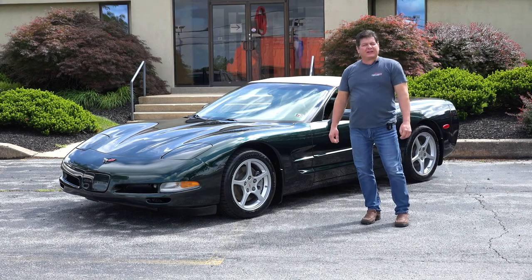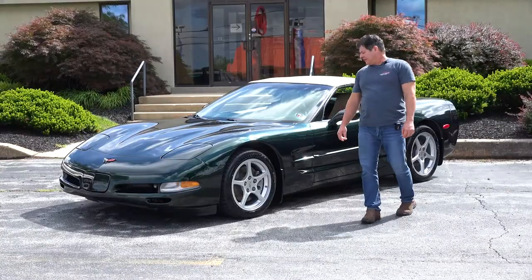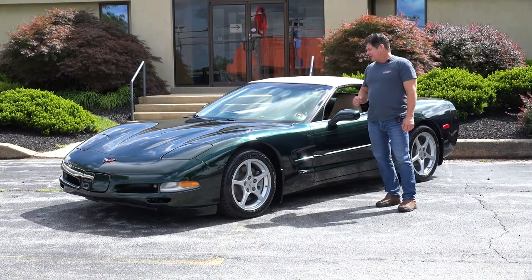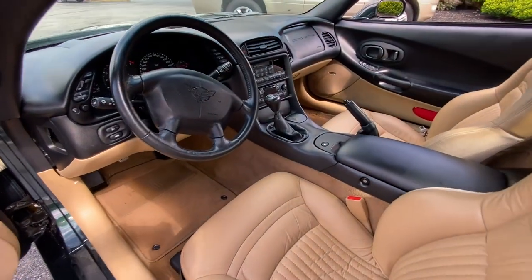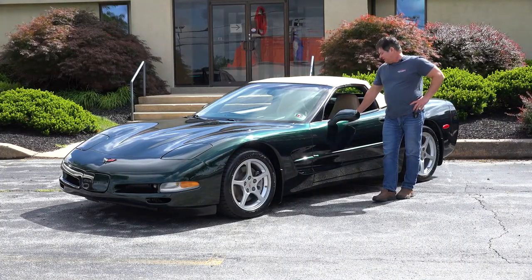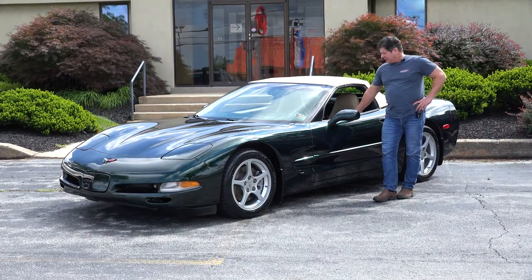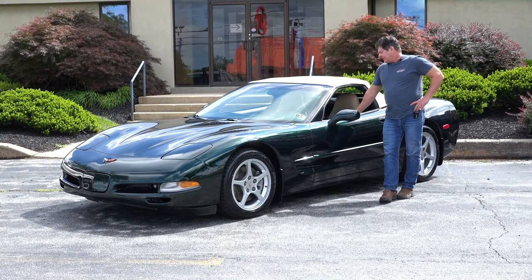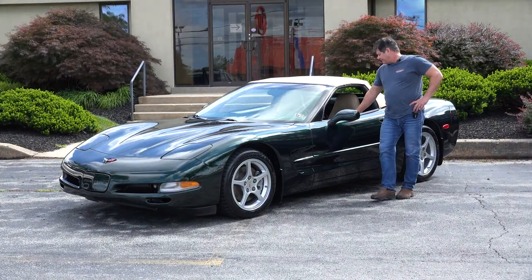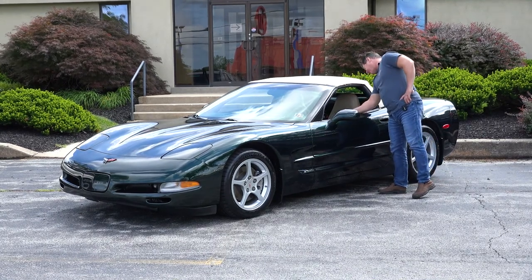Hi everybody, Jim from County Corvette. I have a 2000 Corvette convertible, six-speed, in Bowling Green Metallic with a light oak interior. The car is under 40,000 miles, it's a well-optioned car. It's got the sport power seats, memory package, head-up display, tilt and electric telescopic wheel — about four thousand dollars worth of options.